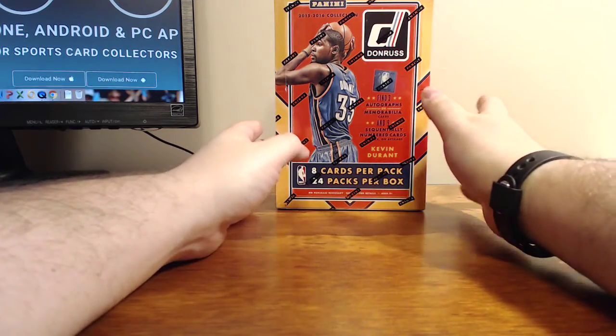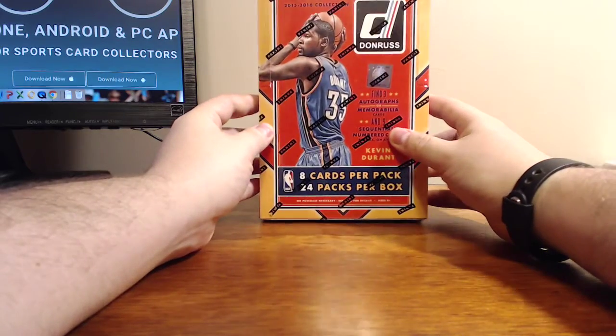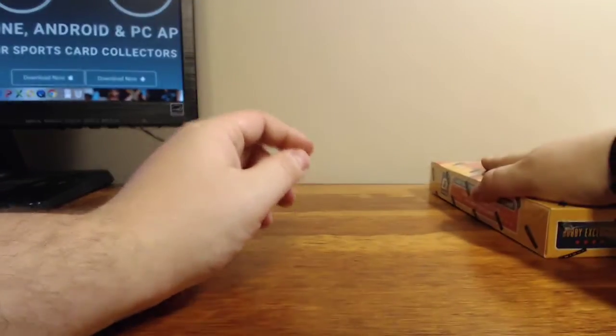What's up everybody? This is Jeffrey with Sports Card Album, and we are back with a 2015-2016 Donruss basketball.